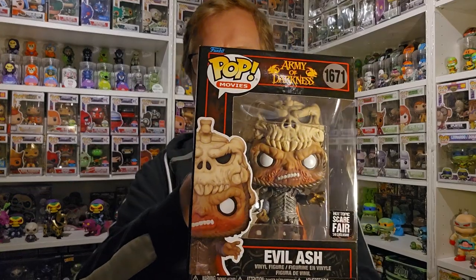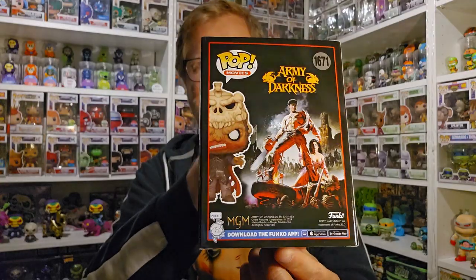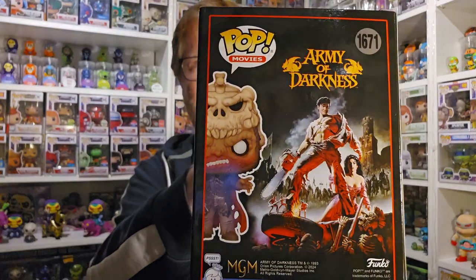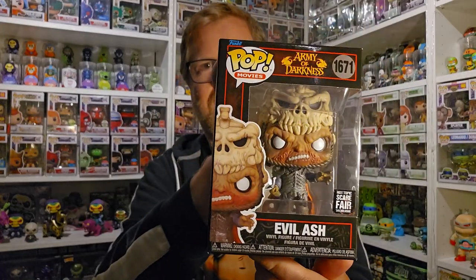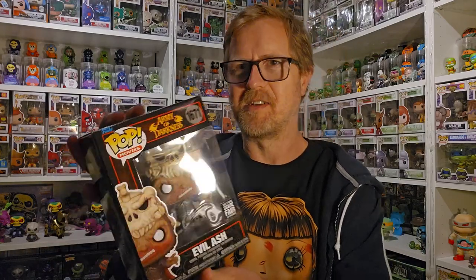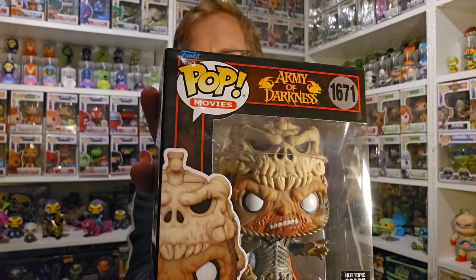At Hot Topic they also had the Evil Ash from Scarefair. This one is super cool — I love the Evil Dead and Army of Darkness movies. So really excited to add this one to the collection. Check out that mask — you can see it better there. That is so cool. I love this one.